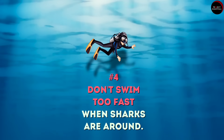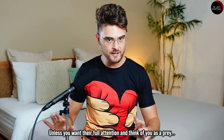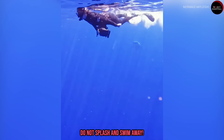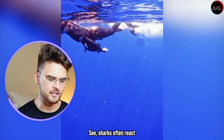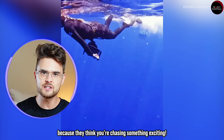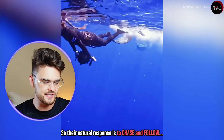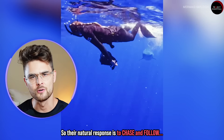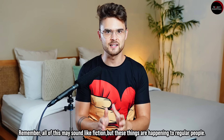Most importantly, do not panic and try not to splash around while they're backing away. Tip number four: don't swim too fast when sharks are around, unless you want their full attention and for them to think of you as prey. Do not splash and swim away. Sharks often react because they think you're chasing something exciting, so their natural response is to chase and follow.